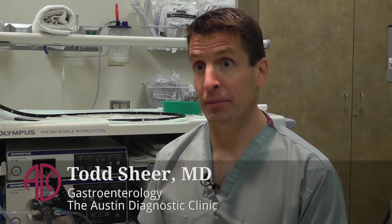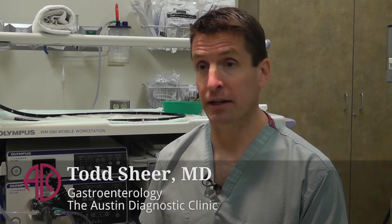My name is Todd Scheer. I'm a gastroenterologist and a hepatologist here at the Austin Diagnostic Clinic.